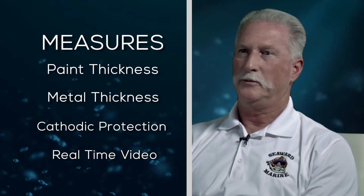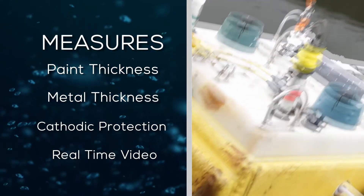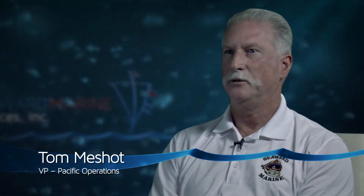It'll measure the thickness of the paint, it'll measure the thickness of the metal, and it'll also measure the cathodic protection. It'll do real-time video and come away with a complete understanding of what their condition is underneath the hull.